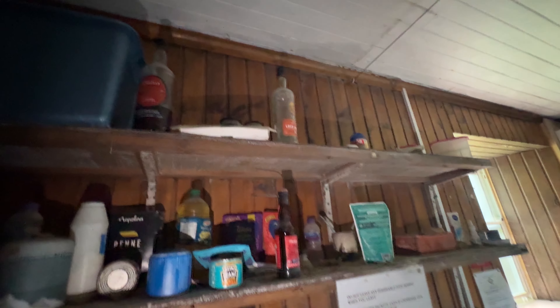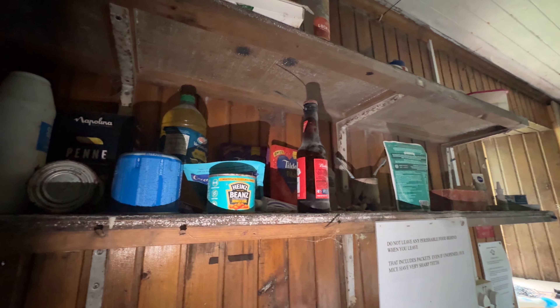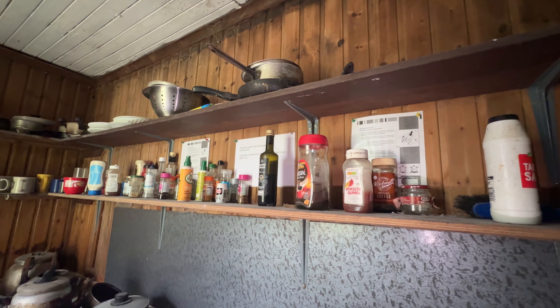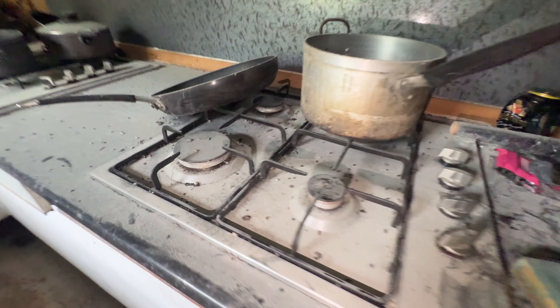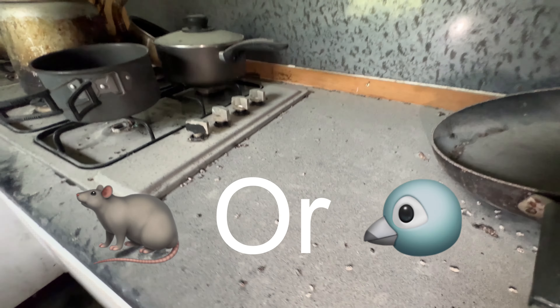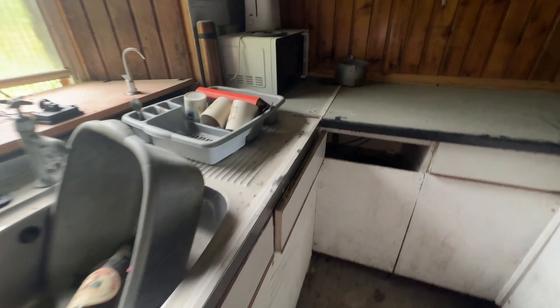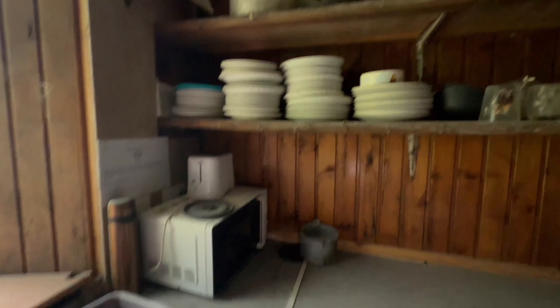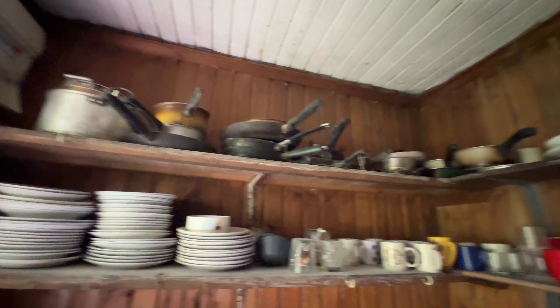I'm not sure if these are still good — they look a bit like they have spider webs. But if you're here in a desperate situation, you can make use of these utensils. I don't know if it's been left by a rodent or a bird, but there might be a rat. There's no running water, but there are plenty of plates and cooking utensils.